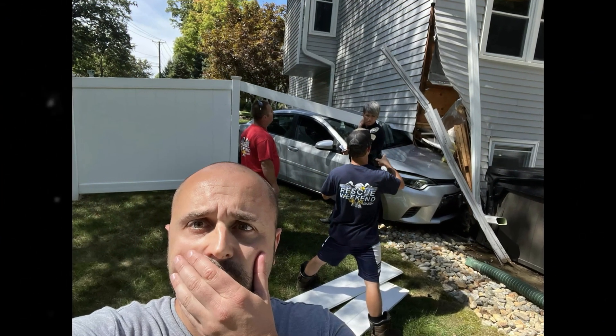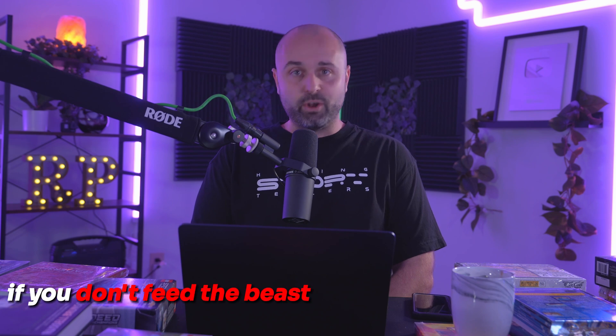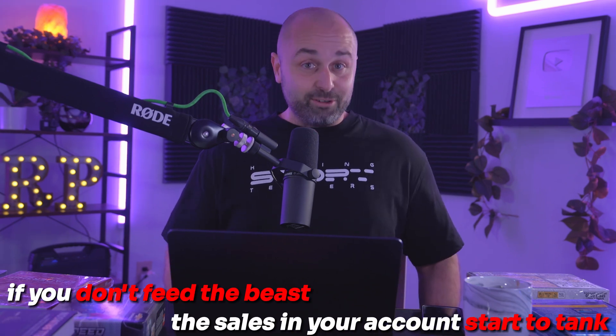I was close to 80K and then I had a car hit my house, so I didn't ship anything out for about two months and my sales tanked. If you don't feed the beast — if you stop listing, if you stop shipping — the sales in your account start to tank. But I'm on my way back up. It's not what happens that defines you, it's how you react and where you're planning on going.